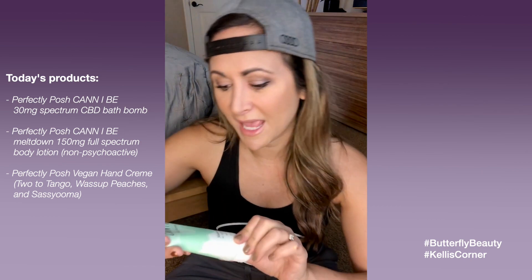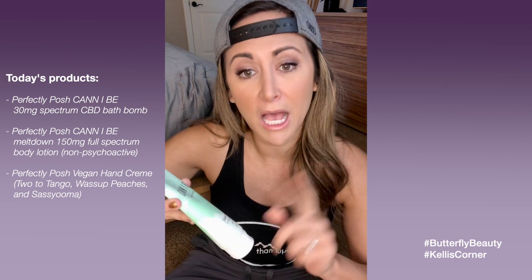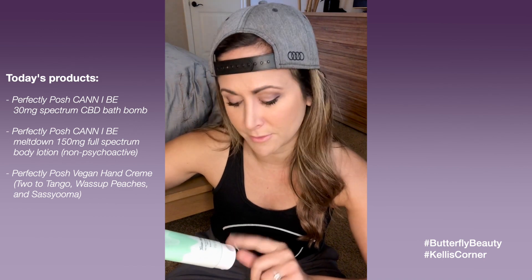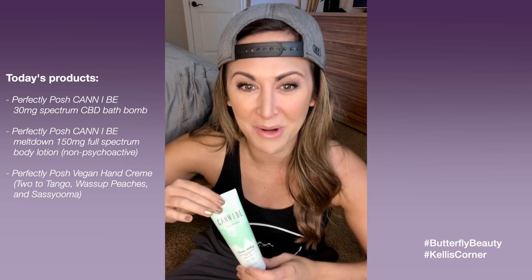The first two must-haves from Perfectly Posh are these. This lotion is a cannabis lotion called Can I Be — it's 150 milligrams of full-spectrum CBD oil, and it's a body lotion. My lupus affects my wrists, my knees, my back, and particularly my neck. I put this on my wrist and on my neck before I go to bed, and I really like it. One cool thing — it doesn't have that crazy stinky Pepe Le Pew smell that most cannabis products have.